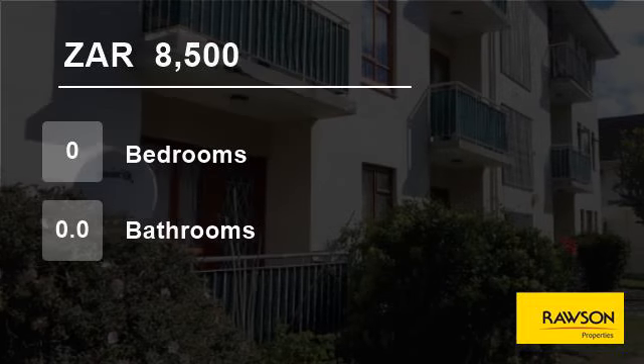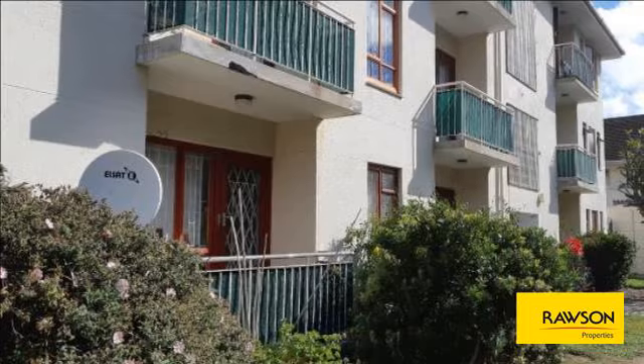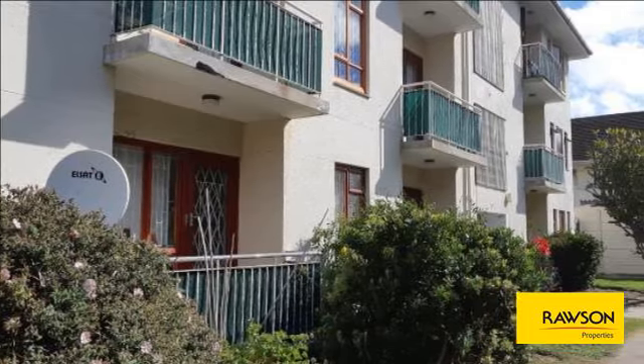Welcome to this flat for rent in Plumstead, Cape Town, Western Cape, South Africa, for R8,500 per month.